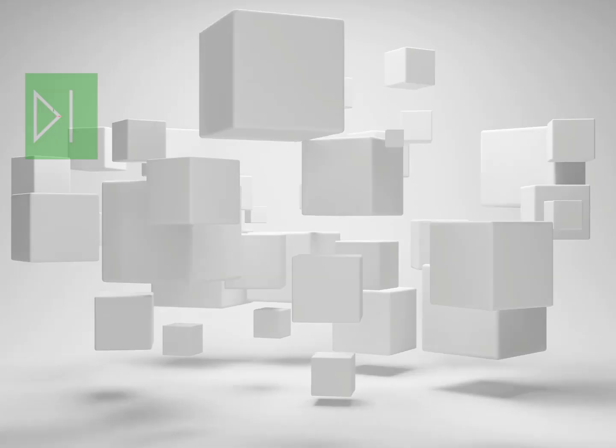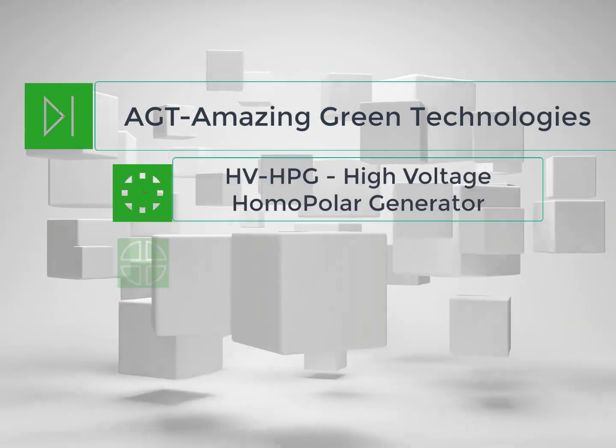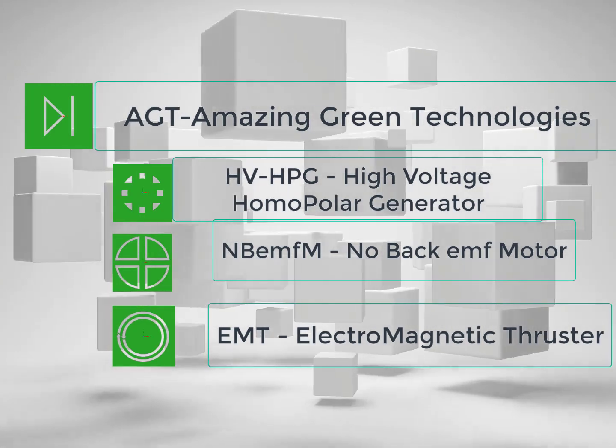Hi, my name is Joe Tavares. This is the conclusion video for Amazing Green Technologies. The AGT Conclusion.